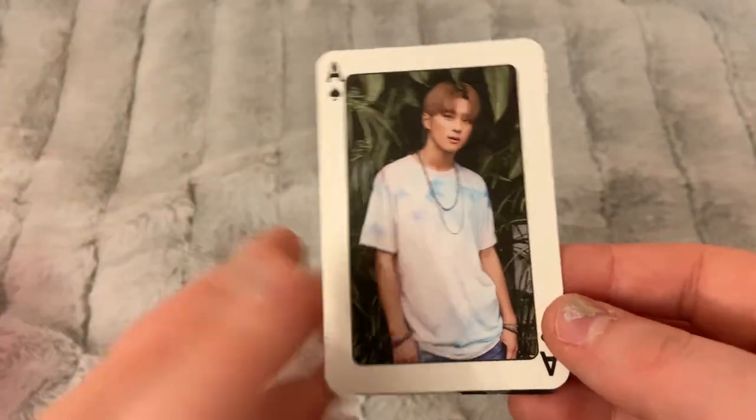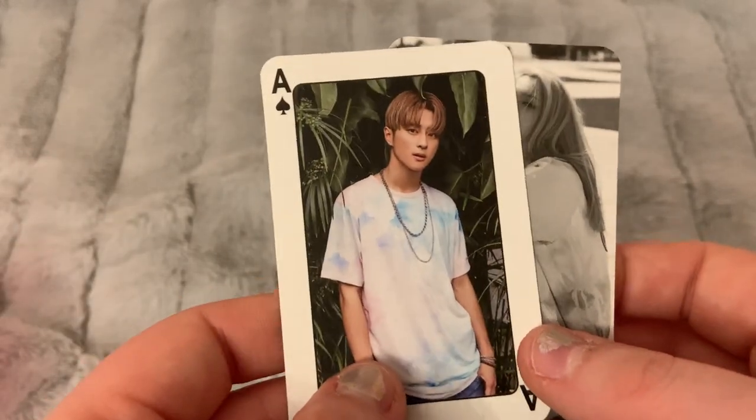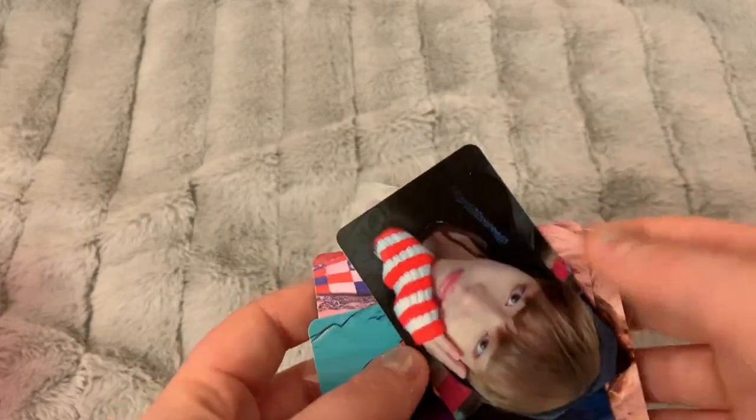I have some more KARD cards — I have this J.Seph card. I originally was going to collect J.Seph and BM, but then I decided to collect Somin because she became my bias wrecker very easily. I also have this You card — both are from Olala La.